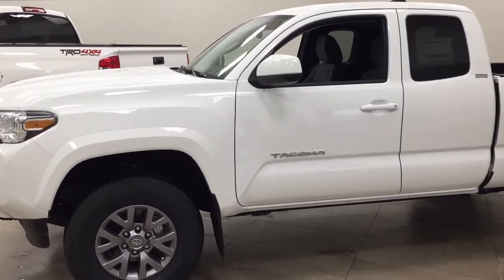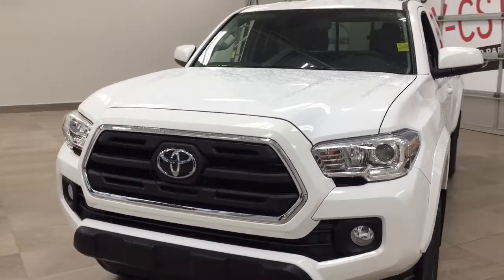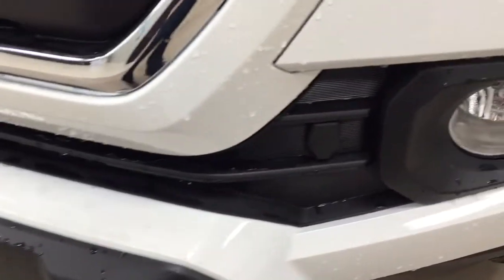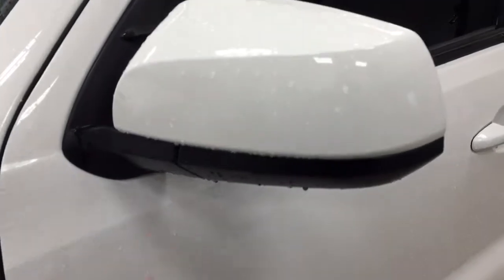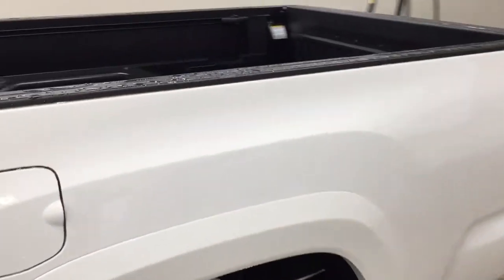A couple of the exterior features you will see on this Tacoma include its daytime running lights. You also have your fog lamps, and taking a closer look at your front grille, you'll see your plug-in block heater. Over on the side you have the 16-inch aluminum alloy wheels. You also have your foldable mirrors as well as your heated mirrors, and the color we're taking a look at today is white.